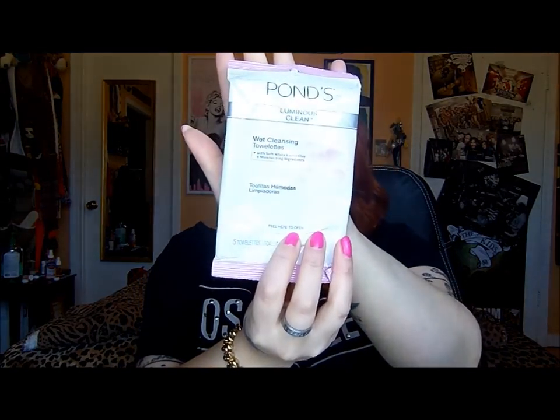Next I have the Pond's Wet Cleansing Towelettes — this is the Pond's makeup remover, the pinkish one. This was just a small sample. I really did like these. Most makeup wipes are just kind of flat, but this one has like stitching — like thick toilet paper — so I feel like it really removes all my face makeup well while still being very gentle. I could go over my eyes with it too. I would repurchase these.